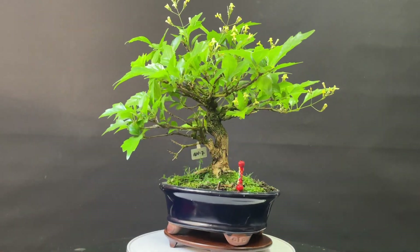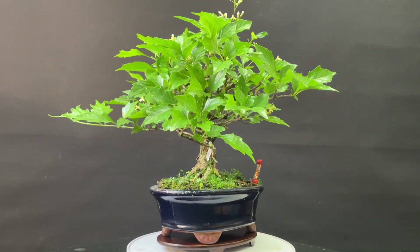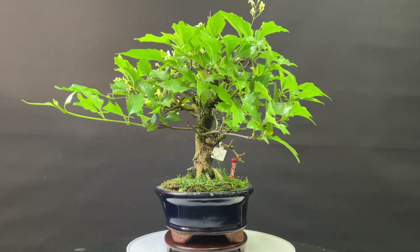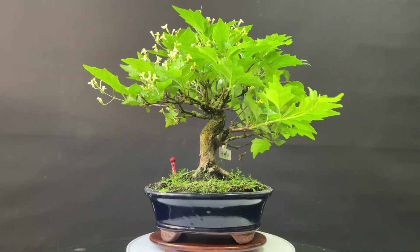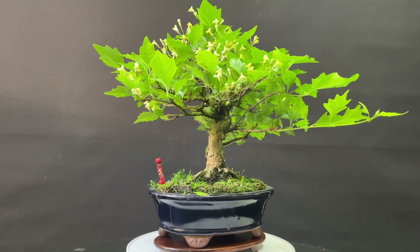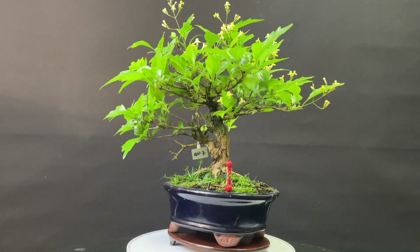Hello Minibonsaistas, here we are with a new video. One of the objectives of the channel is to introduce some species in particular and talk about it. In this case, I have to talk about the Premna Japónica.